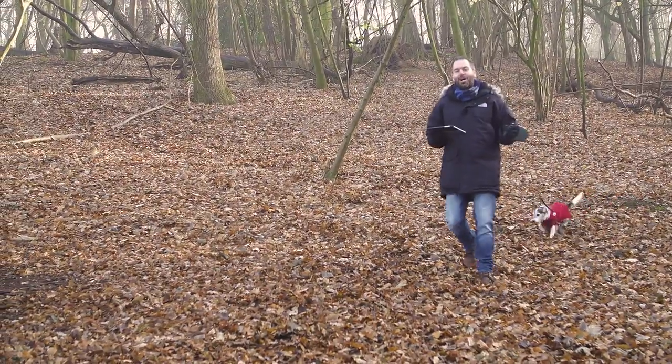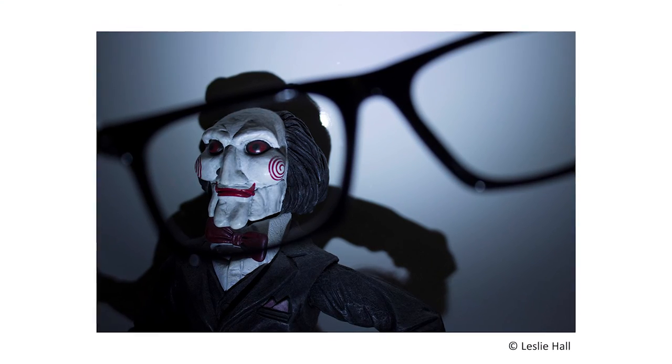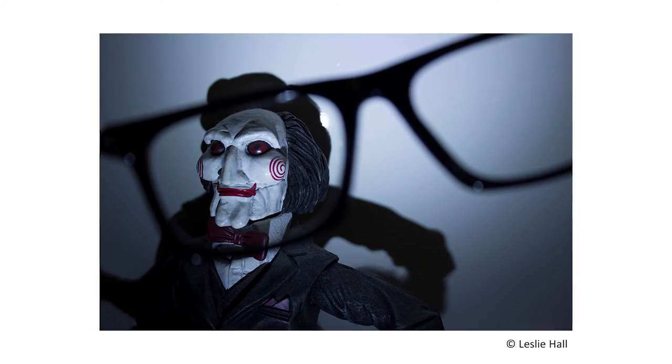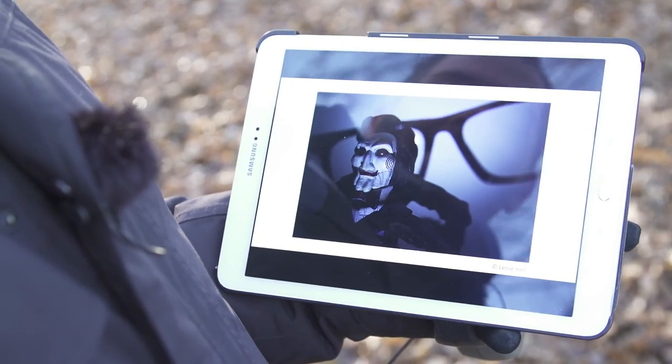I want to start by showing you some of the best photography from our students, from certain lessons and tasks that we've taught over the year. The first one I want to show you is from a composition task and it's by Lesley Hall. This was a response to a lesson we did in composition, and I chose this one for its sheer creativity — we were looking at framing within a frame.